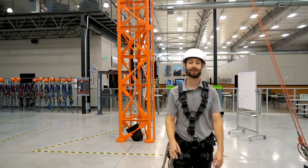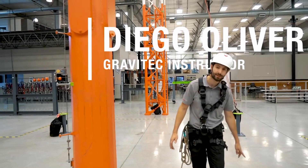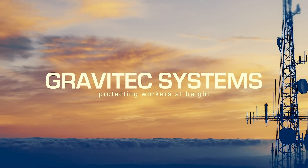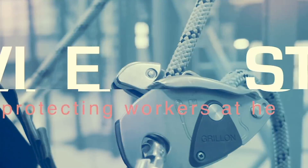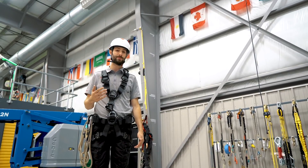Hey guys, it's Diego from Gravitech and today we're going to take a brief look at clearance requirements for personal fall arrest systems. How much distance is needed to stop a worker's fall safely?